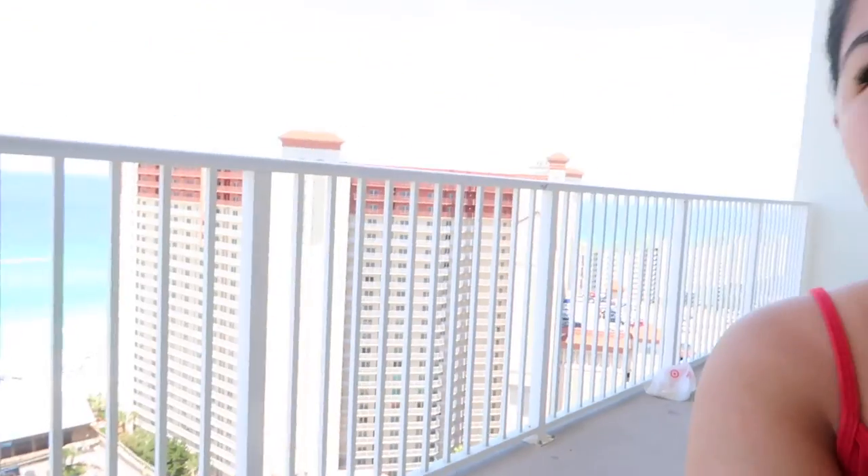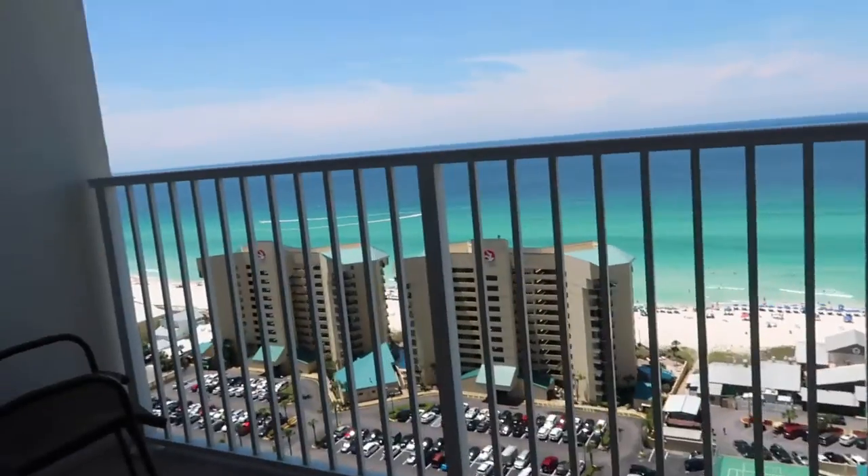I really wanted to get the water in the background — that's the hotel, the water in the background — but the lighting does not allow for that. Today I'm going to be just doing simple, simple makeup, so it should be like a fast little get ready with me.